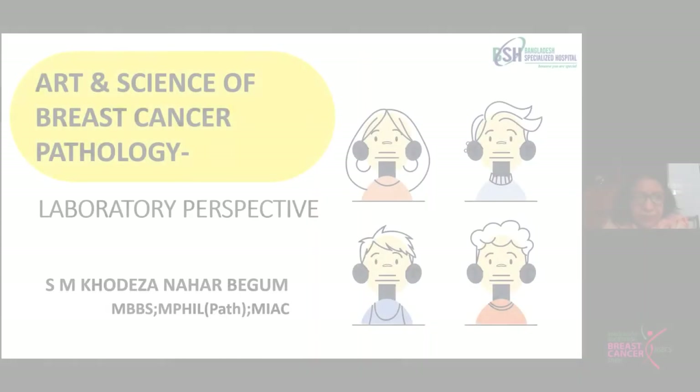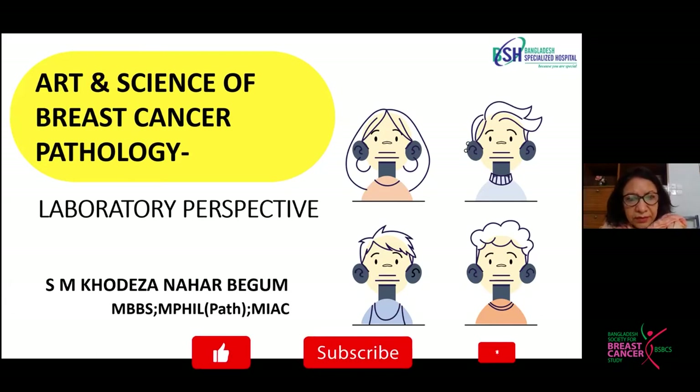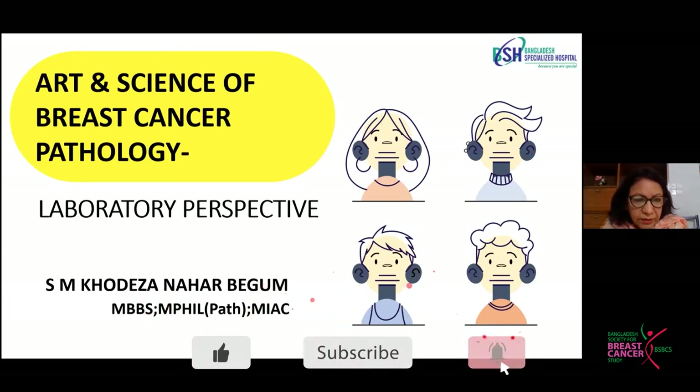I'll talk about the laboratory perspective of breast cancer, which includes the art of good grossing of breast specimens and the science of perfect synoptic reporting, which is very much necessary for diagnostic, prognostic, and follow-up purposes. It requires coordination between the pathologist, the pathologist's assistants, the technologists, and the surgical oncologists.